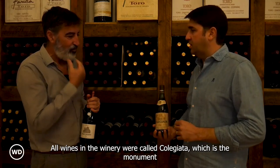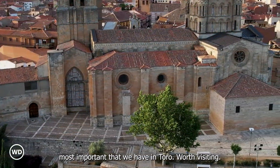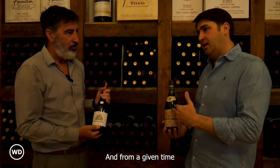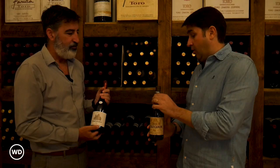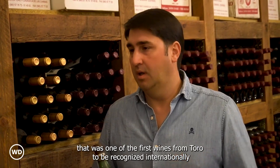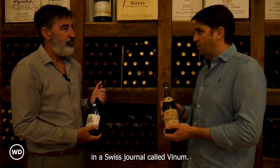All the wines in the winery were called Colegiata, which is the most important monument that we have here in Toro — worth visiting. And from a given time, it became called Gran Colegiata. What is special about this wine is that it was one of the first wines from Toro to be recognized internationally in a Swiss journal called Vino.